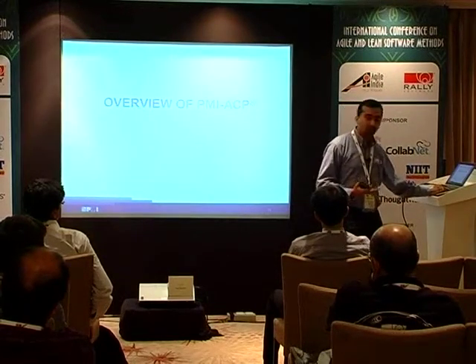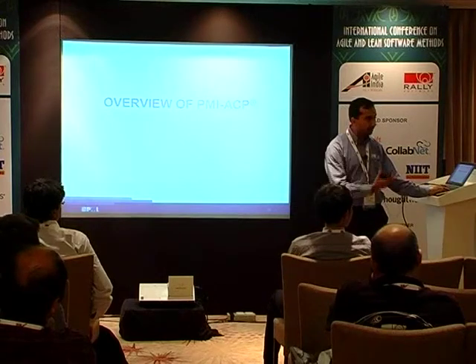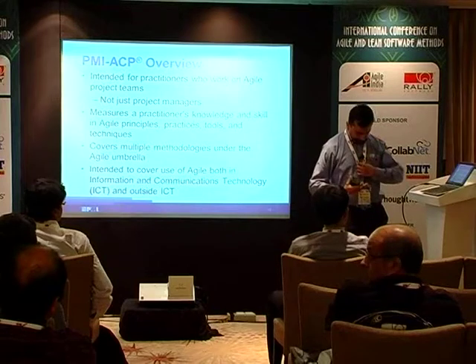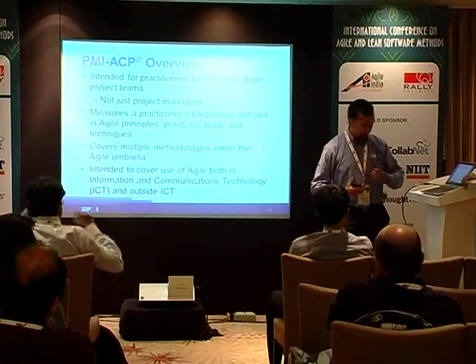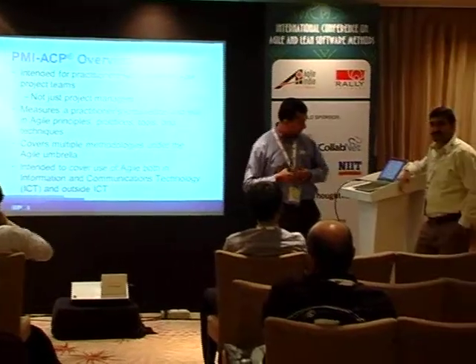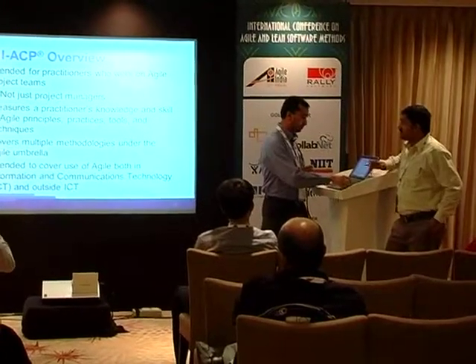Let me give you an overview of ACP. I would request Ashish and Rahul to come up and take you through ACP. About a year back, PMI started a certification called the Agile Certified Practitioner — primarily for people who are practicing Agile.